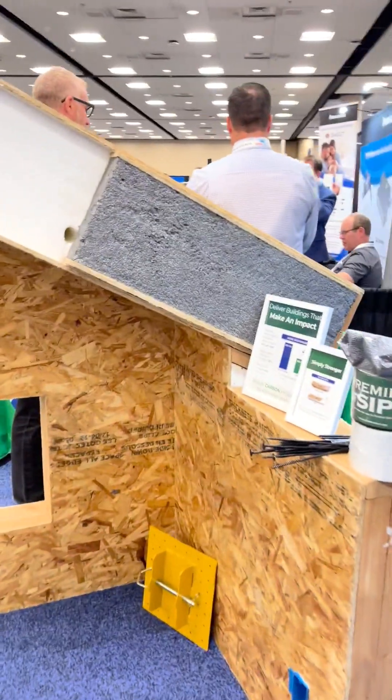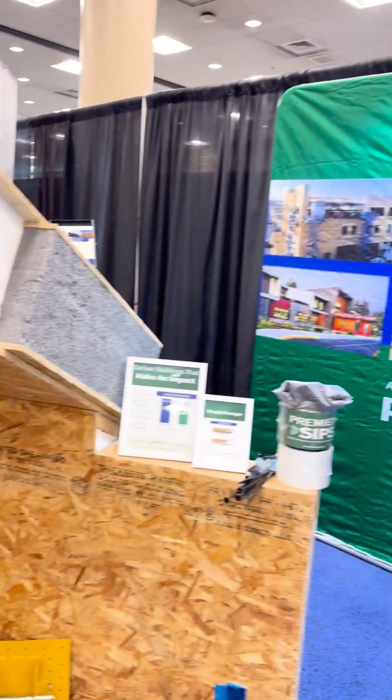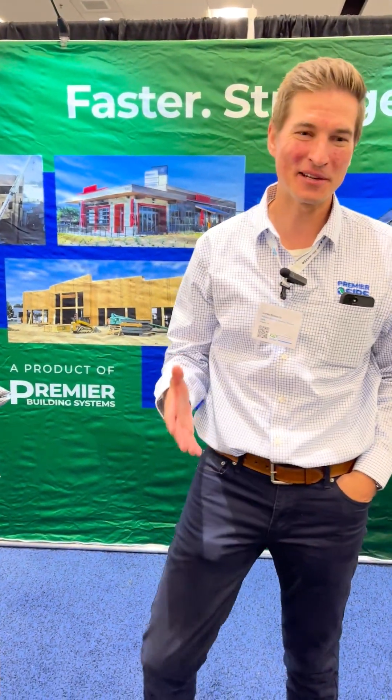Great stuff you got here — there are some big fasteners too. This is an awesome exhibit and you've got a great display of projects. I really appreciate your time. Appreciate it — thanks for coming by.